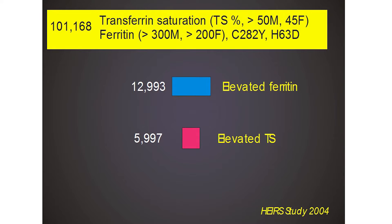Our conclusion was that amongst self-reported Caucasians, one in 227 were homozygotes — that's a very high number. 101,168 people tested: 12,993 have an elevated ferritin — extraordinary. 5,997 have an elevated transferrin saturation. And the number of C282Y homozygotes is about 300. So we've got 300 people who have genetic hemochromatosis, and we've got 12,993 who have elevated ferritin that don't. That's the problem with ferritin — it's a nonspecific test that goes up in all kinds of other things.